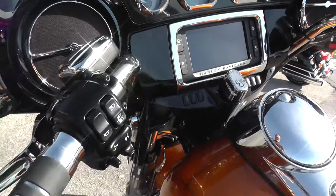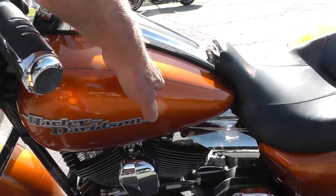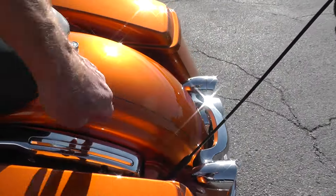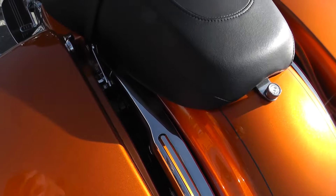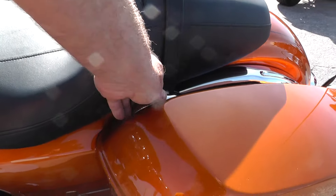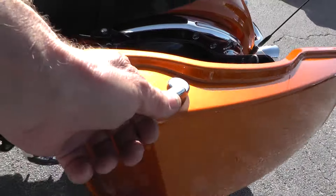The bike's beautiful in amber whiskey. The Street Glide Special has got the stripes running back through here and on the fender as well. It's also got coil-over shocks instead of air shocks, and single-handed lid latches for the bags.